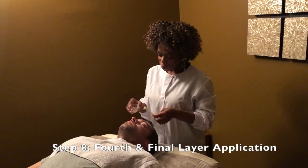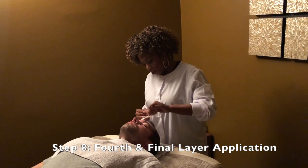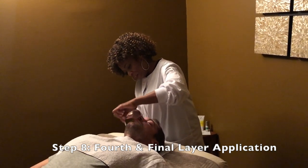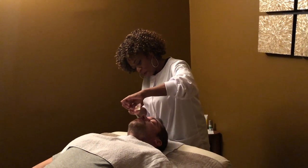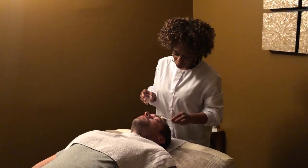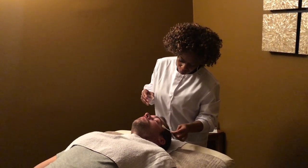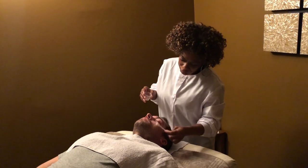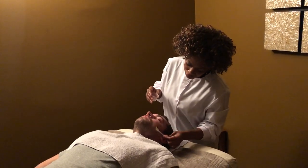This is the fourth and final layer of our signature facelift. It gets applied on the skin the same way — with the swab in circular motions — and then I massage it into the skin for a minute. We're going to go through the beard area as well.